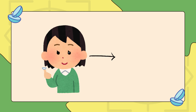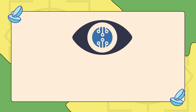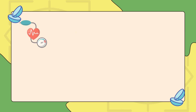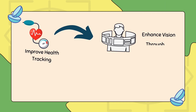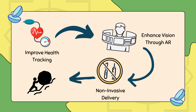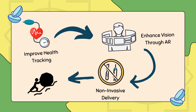Unlike conventional lenses used solely for vision correction, these smart lenses offer real-time health monitoring, augmented reality displays, and even drug delivery capabilities. They have the potential for improved health tracking for key vitals, enhanced vision and user experiences through augmented reality, non-invasive medication delivery, and overcoming technical and ethical challenges such as privacy concerns, data security, and energy efficiency.